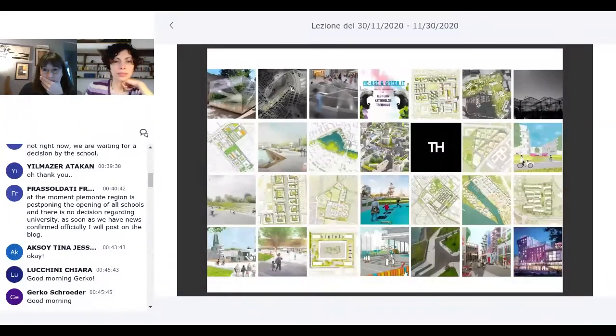Lots of our projects are on the design scale of creating quarters or special quarters in different atmospheres or different cultures.